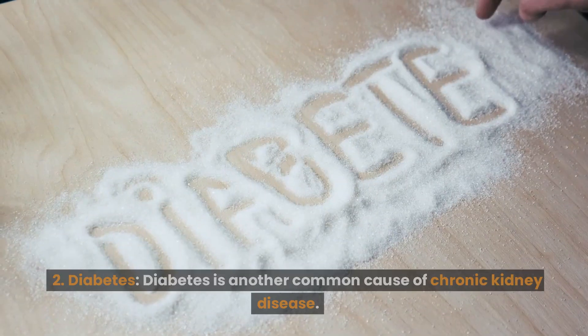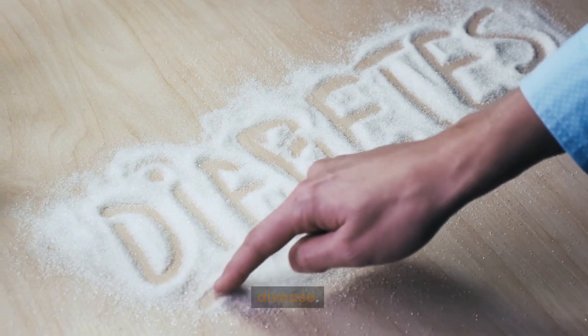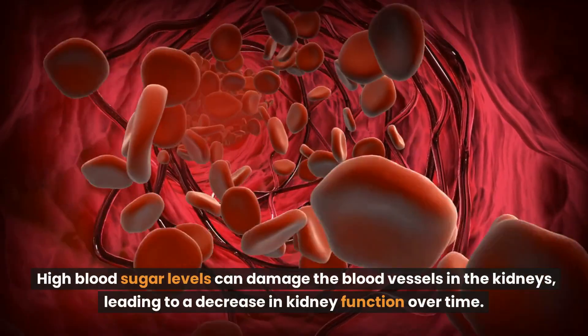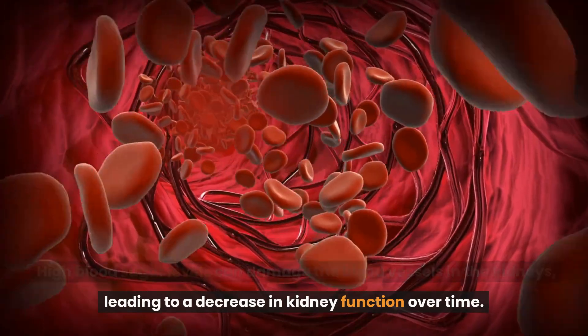Number 2: Diabetes. Diabetes is another common cause of chronic kidney disease. High blood sugar levels can damage the blood vessels in the kidneys, leading to a decrease in kidney function over time.